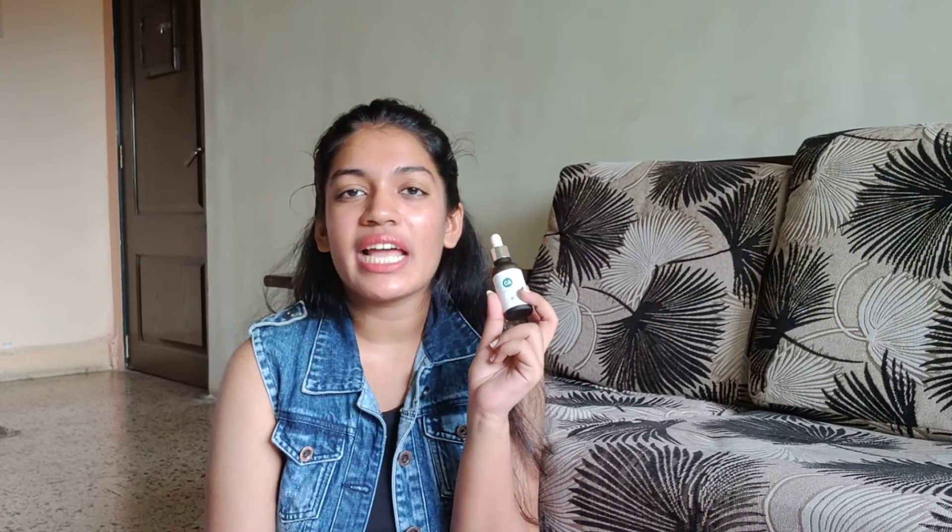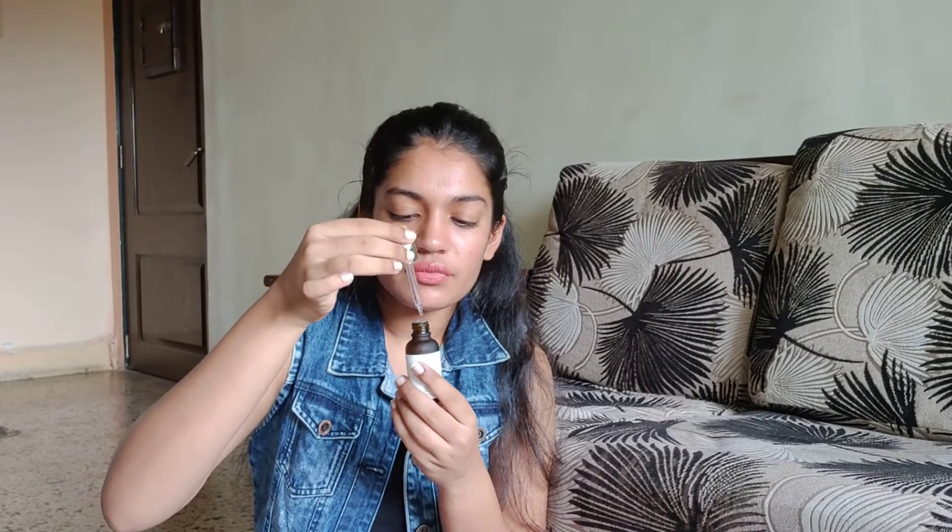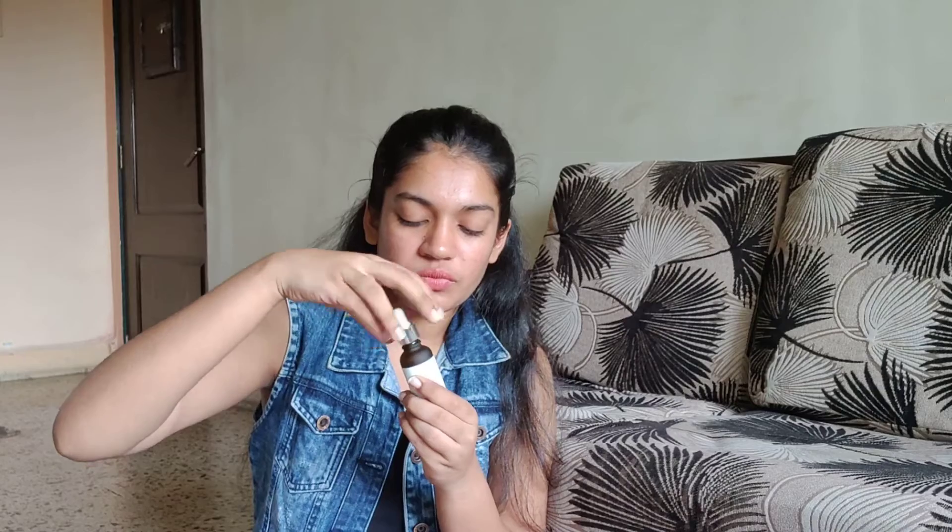Moving on to the last product — the Cell-On CA Dazzling Snow Serum, which is essentially a Vitamin C serum. What I love about it firstly is that it hasn't oxidized — it's completely clear. If you remember, the Keenum serum I used before had oxidized. I've heard you're not supposed to use oxidized Vitamin C serums at all, so the fact that this one is totally clear is reassuring.